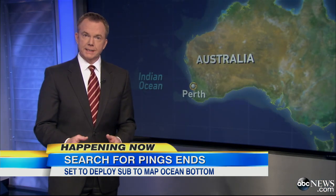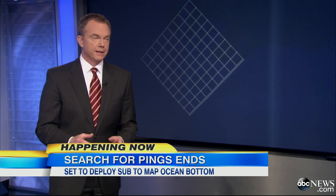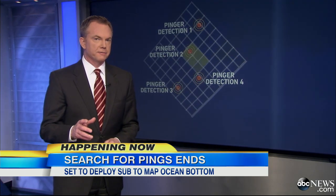It is time to stop listening and time to start looking, say the searchers. So they have selected a 15-square-mile area around these pings to start looking. To give you an idea of how big that is, it's about two-thirds the size of Manhattan.